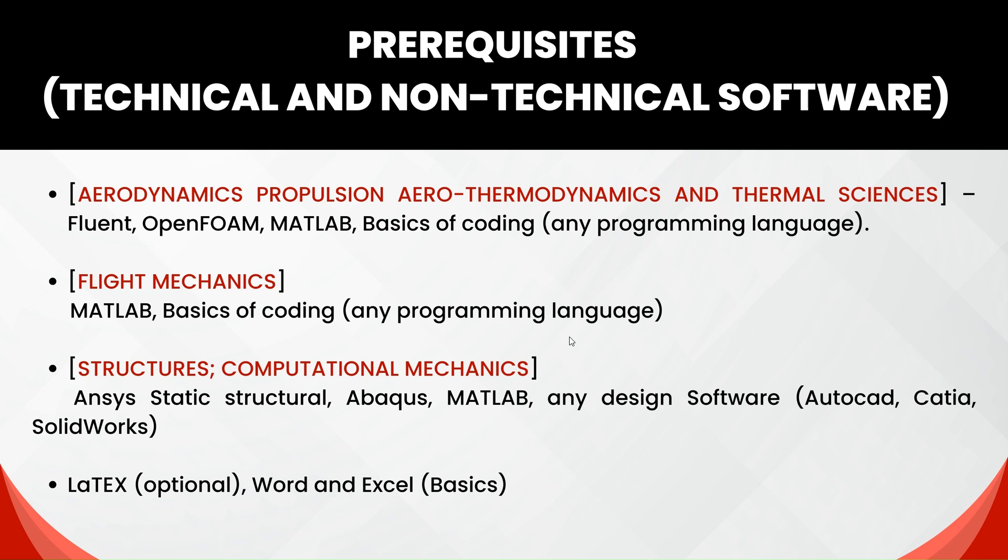Regarding prerequisites: if you are choosing Aerodynamics, Propulsion, or ATTS (Aerothermodynamics and Thermal Sciences), you should have at least basic knowledge of Fluent, OpenFOAM, MATLAB, and basics of coding in any language such as Python, C, or C++.